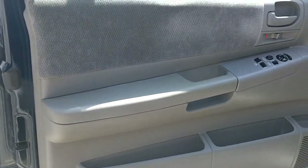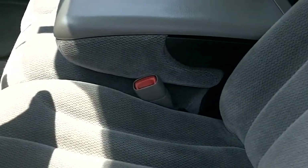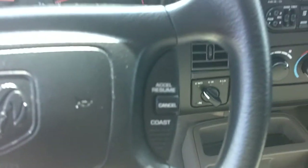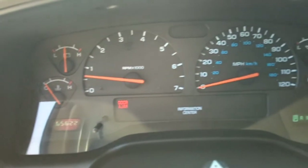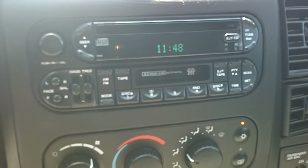Inside the driver's door, the seats are in really good condition for their age. Hopping in here, you've got cruise control on the steering wheel, which is pretty cool. The odometer reads 65,622 miles. There's your radio — it does have a CD player and a cassette player, which is interesting.